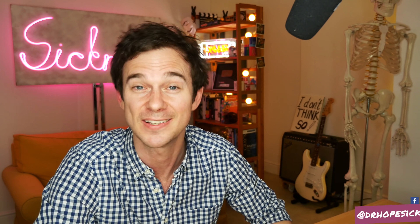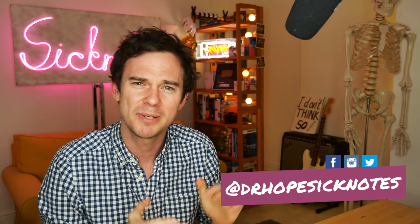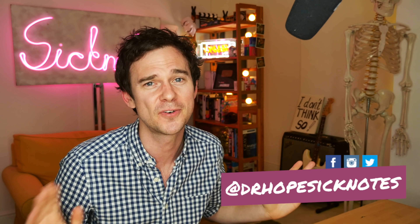Hello and welcome to SickNotes. My name's Ed Hope. I'm a junior doctor in the UK, and to celebrate the release of Avengers Endgame, I'm going to be revisiting a bunch of the medical science from all the films from the MCU.